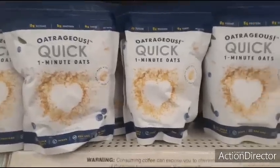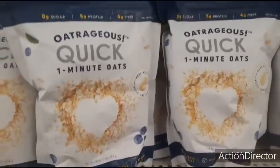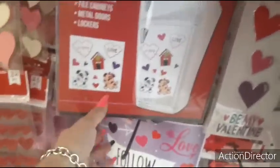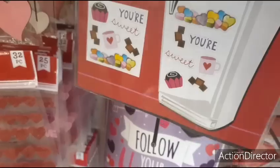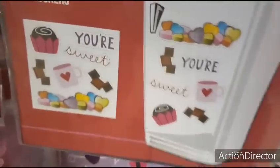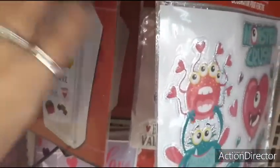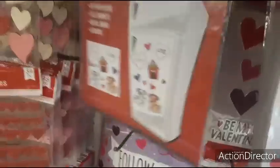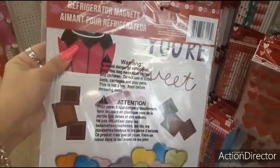Quick outrageous quick one-minute oats, vegan, 100% whole grain, 16 ounces — a pound, pretty good. These cute refrigerator magnets: 'Puppy Love' — I like that for the fridge. 'You're Sweet' with the coffee — that's cute. They're small, but fun. I like it!